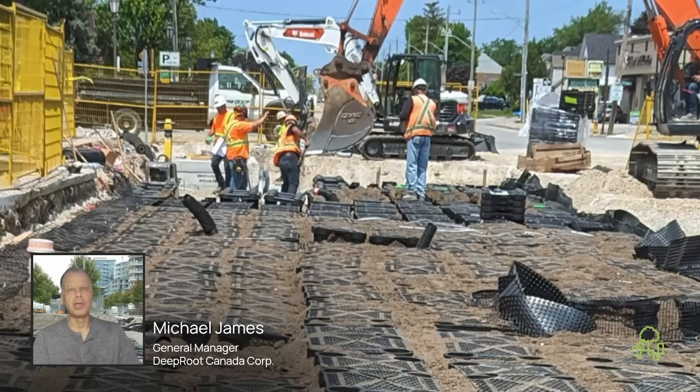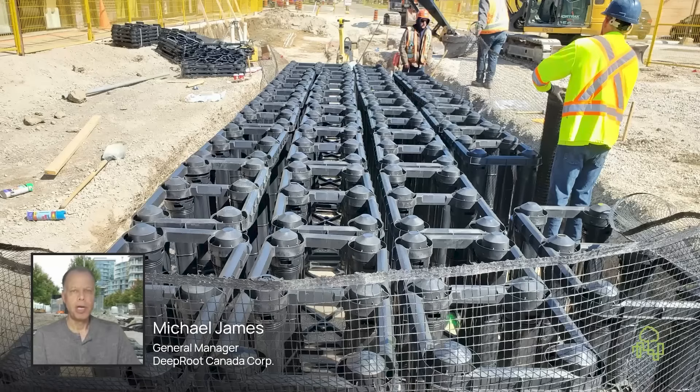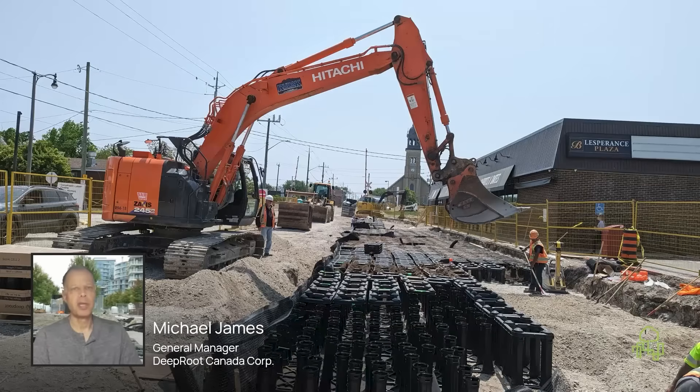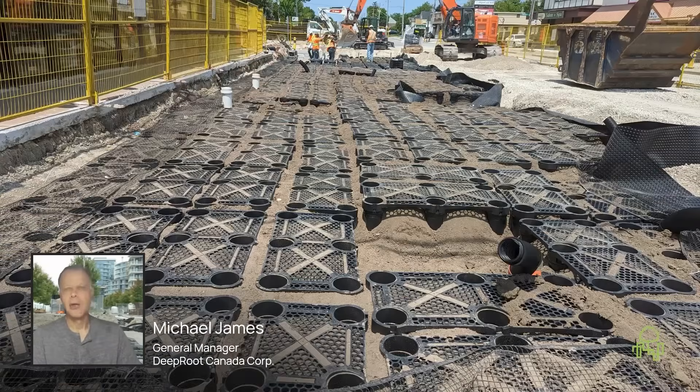So you can have a crew excavating, laying out bases, putting in posts, prepping the system ready for soil, and a crew working behind them that's filling with soil, getting the decks on with the utilities integrated, and then keep moving.